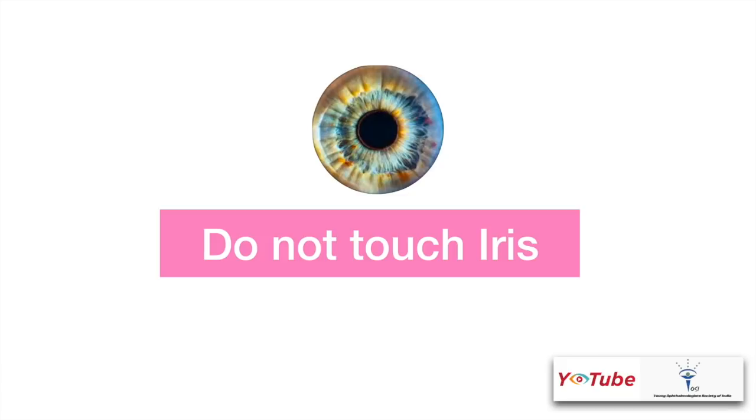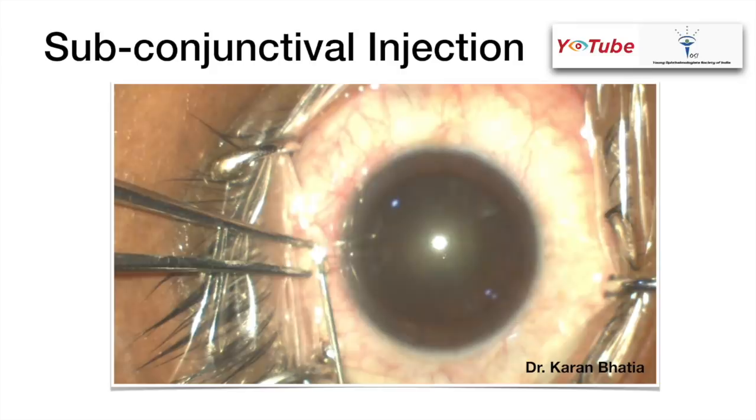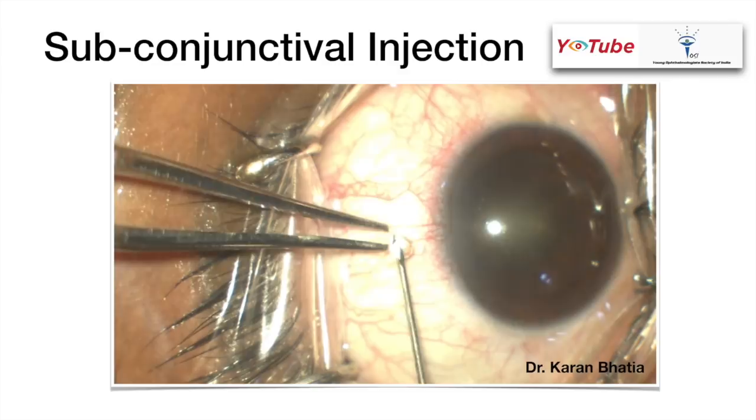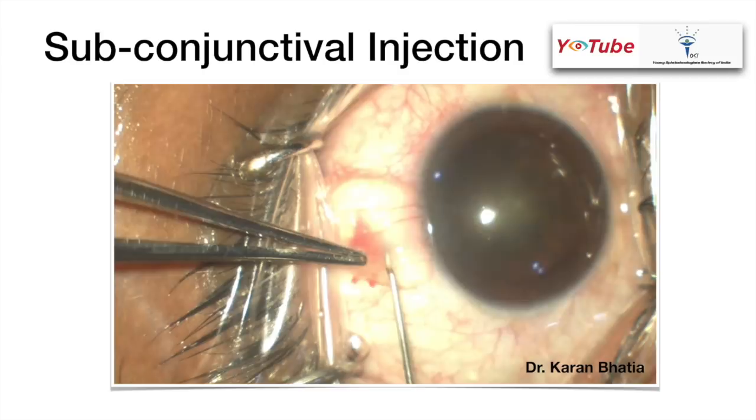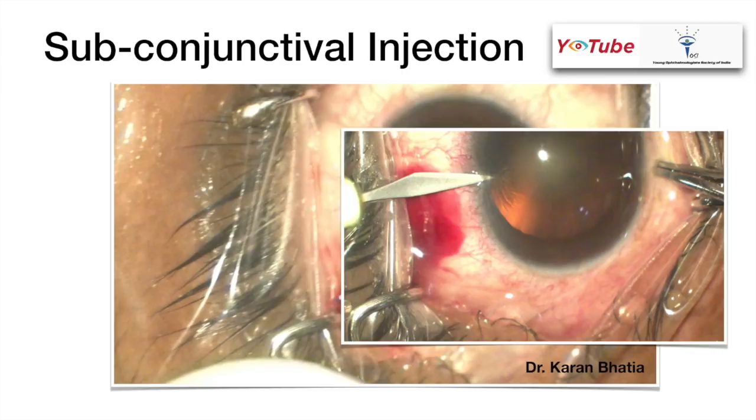You can also use intracameral lignocaine. A good way to transition is by giving a subconjunctival injection of lignocaine. This can be done where you ask the patient to look down, use a forceps to grab the conjunctiva and give a small amount of injection in the subconjunctival space. This diffuses nicely and therefore the patient will not have that much pain. But the problem is subconjunctival hemorrhages are pretty common, so you have to look out for that.